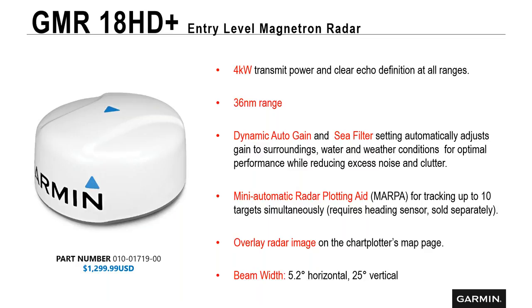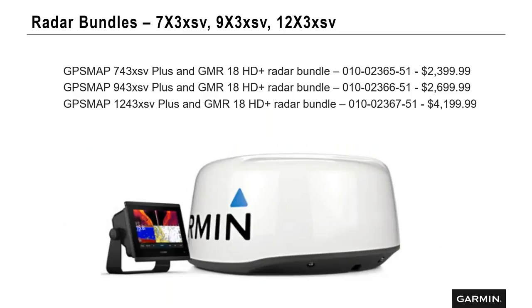On this entry-level radar you can overlay the image on your chart plotter page. The beam width is 5.2 degrees horizontal and 25 degrees vertical. We do make these in a bundle with our multifunction displays — the 743, 943, and 1243. Our radars are only compatible with our GPS map series; they are not compatible with any EchoMap unit or Striker unit. Our radars are backwards compatible — if you have an older legacy Garmin like a 7212, it will work, but we'll discuss what features you'll actually get.